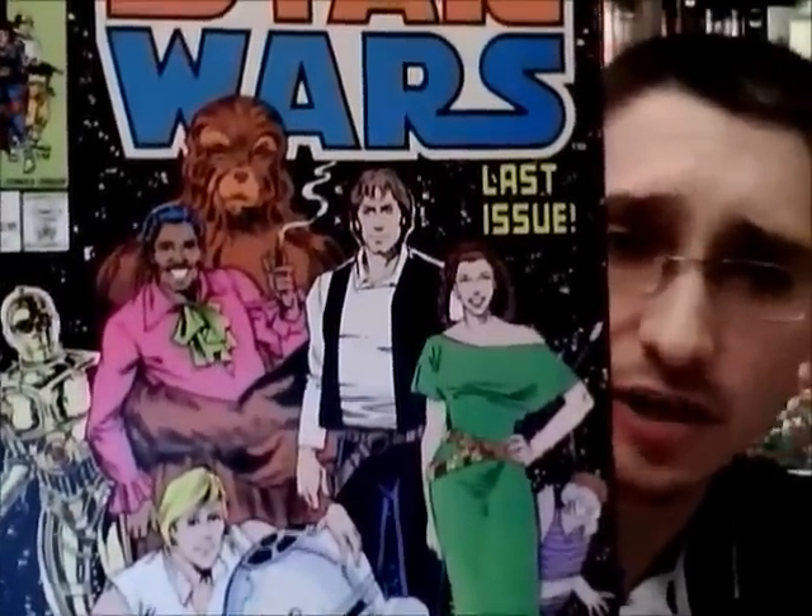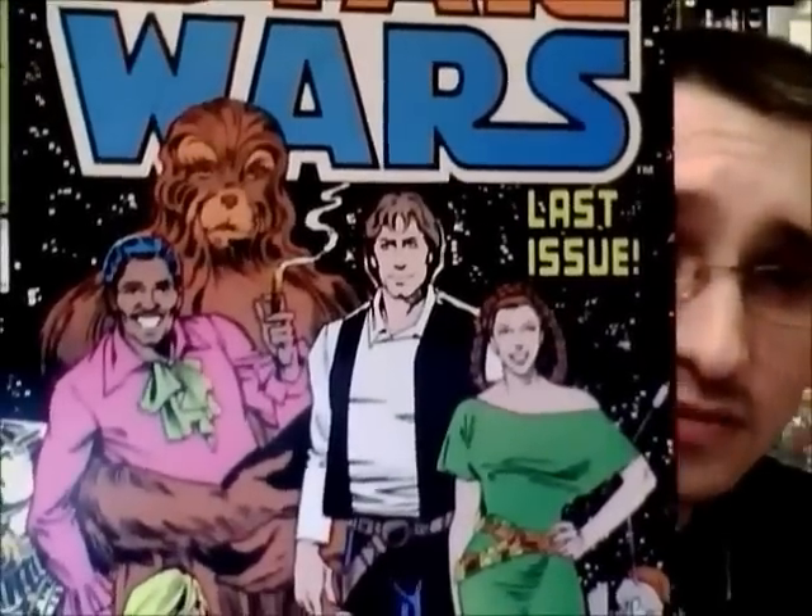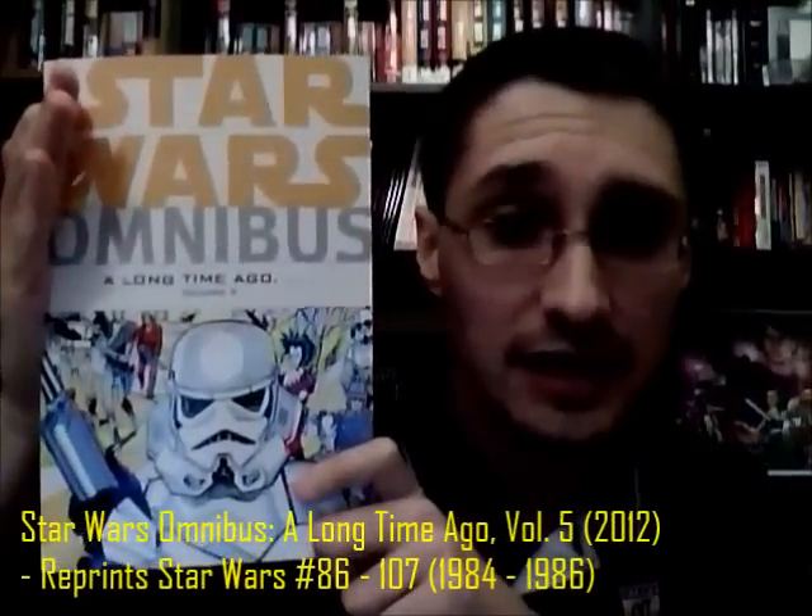We have Chewbacca apparently cradling Lando, but looking basically like a dog creature — not Chewbacca. This does not bode well. It's a story entitled 'All Together Now,' and it sort of fits that name as far as the Alliance goes. You can also find this as the last story in Star Wars Omnibus: A Long Time Ago, Volume 5. This issue is written by Mary Jo Duffy — it's the end of the series and the end of her run.